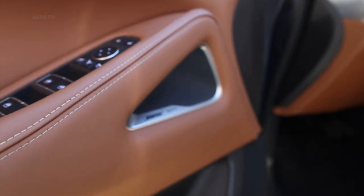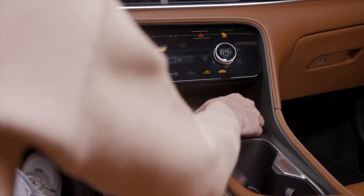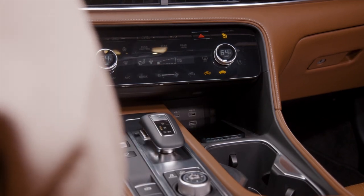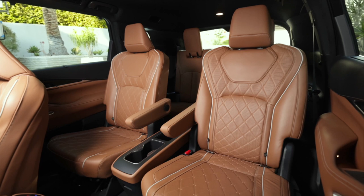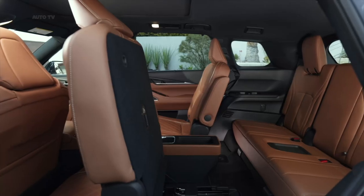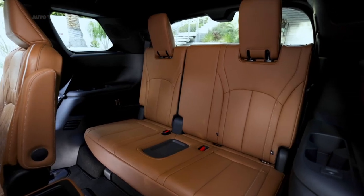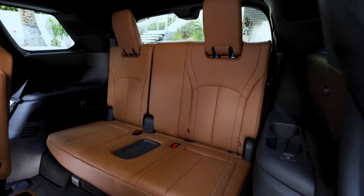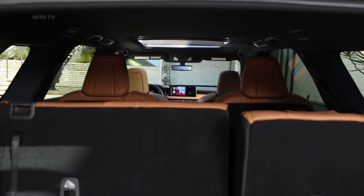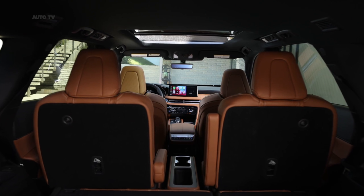The 2022 QX60's standard infotainment package is an improvement, making use of a single 12.3-inch touchscreen mounted at the top of the center stack. It runs Infiniti's latest infotainment software, which is easy to navigate and quick to respond as seen in other corporate products. Wireless Apple CarPlay and wired Android Auto are standard, with seven USB ports — both USB-A and USB-C — scattered throughout all three rows. An available 12.3-inch digital instrument cluster makes monitoring the QX60's suite of driver assistance features easier, thanks to crisp graphics and decent customization.